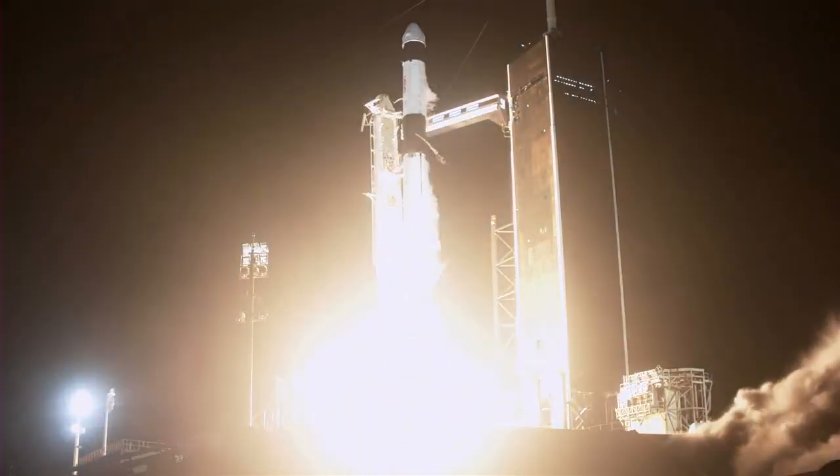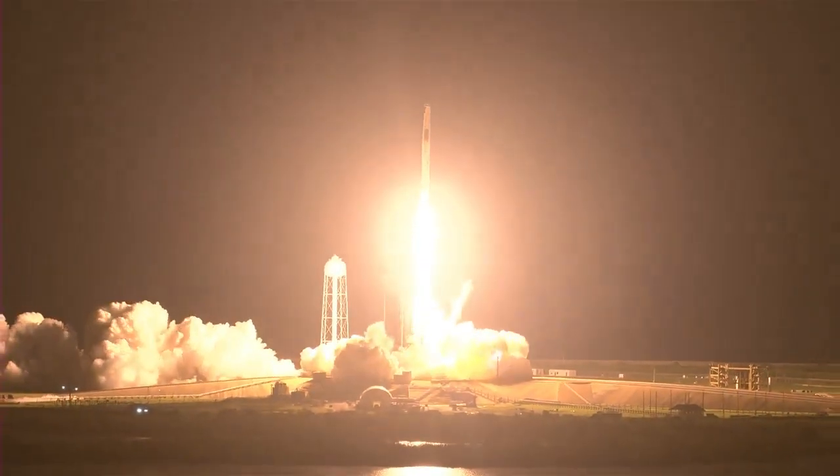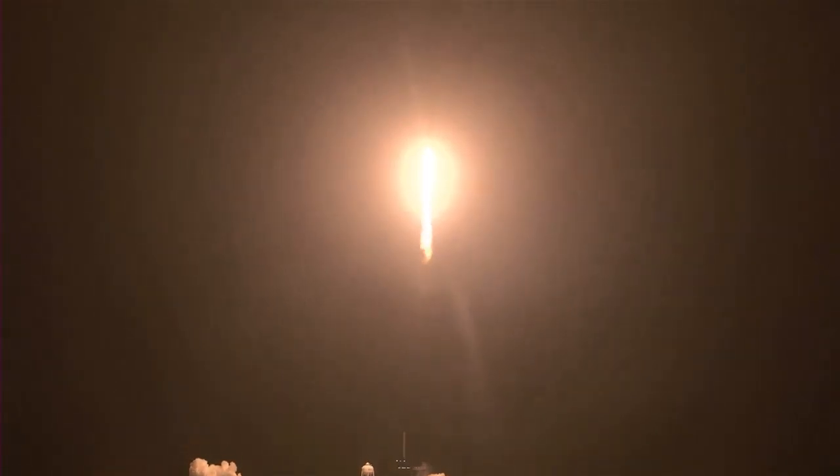Mission and liftoff. We've got Endeavor in Crew-2. Copy, one out five. Endeavor launches once again. Four astronauts from three countries on Crew-2 now making their way to the one and only International Space Station.